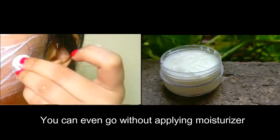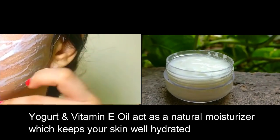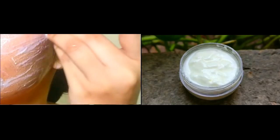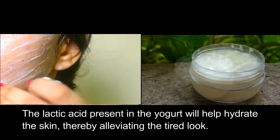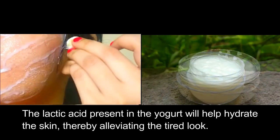You can even go without applying moisturizer, as yogurt and vitamin E oil act as a natural moisturizer which keeps your skin well hydrated. The lactic acid present in the yogurt will help hydrate the skin, thereby alleviating the tired look.